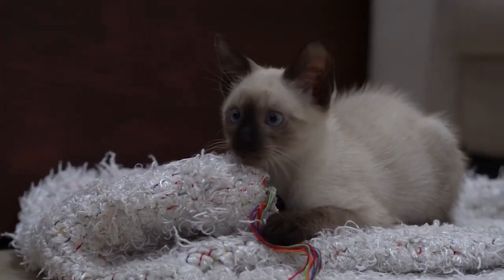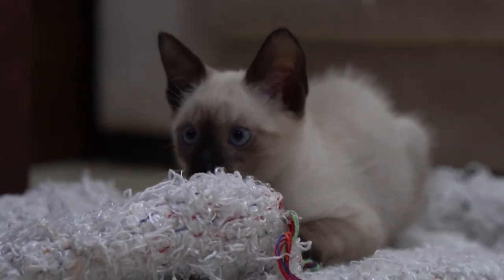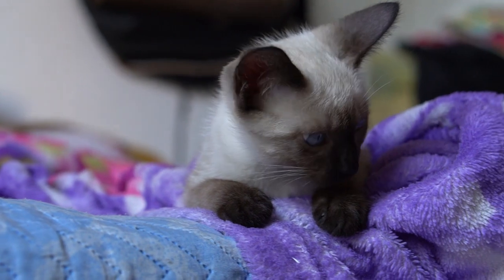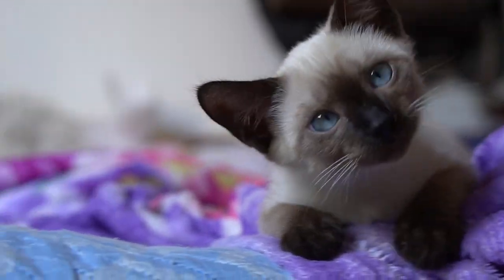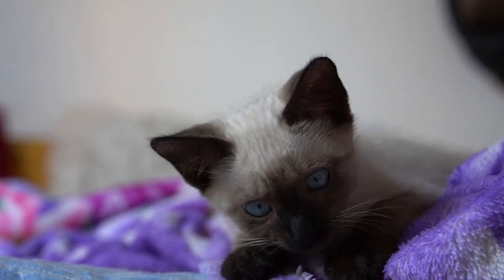Siamese cats are renowned for their high intelligence and curiosity. They are known to be problem-solvers and enjoy interactive toys and puzzles that challenge their minds. Their inquisitive nature drives them to explore their surroundings and investigate anything that catches their attention.